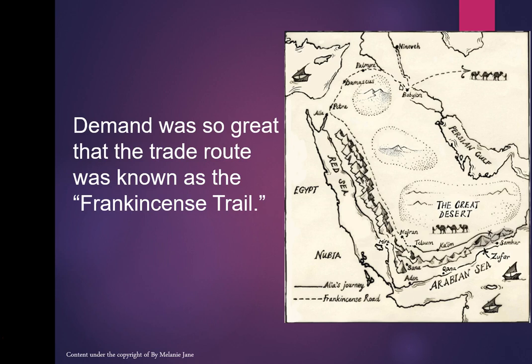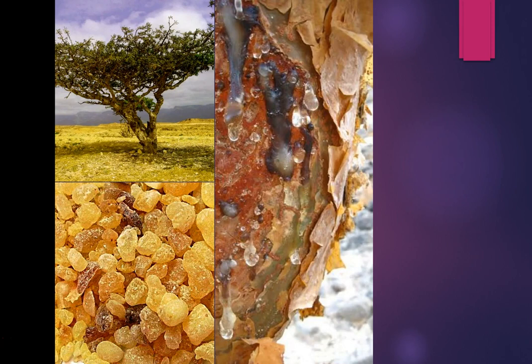The Frankincense Trail ran around the Arabian and Persian Gulf and then extended to the Mediterranean due to demand. The frankincense tree — you can see the bark on the right — is where the resin comes from. They tap the very thin papery bark, and you get tears that fall down and dry on the tree or fall to the ground.